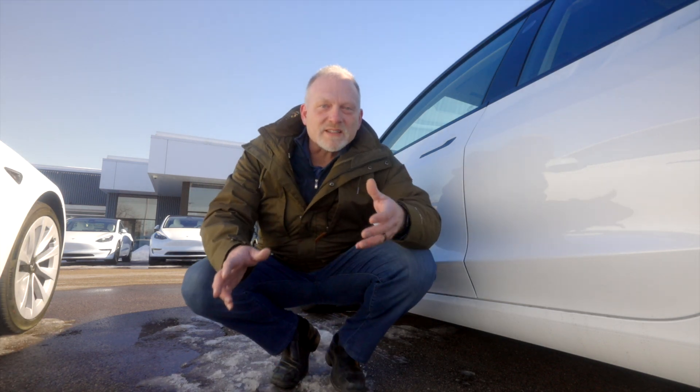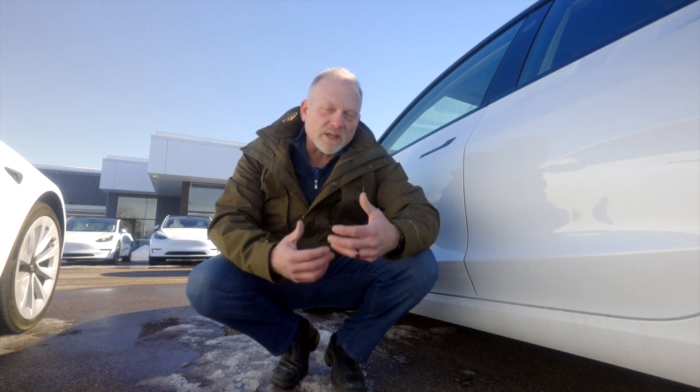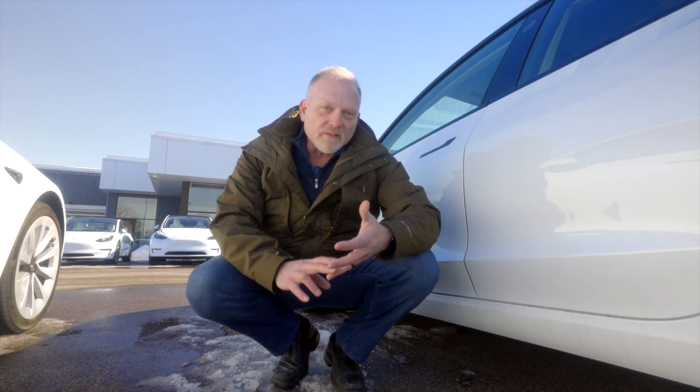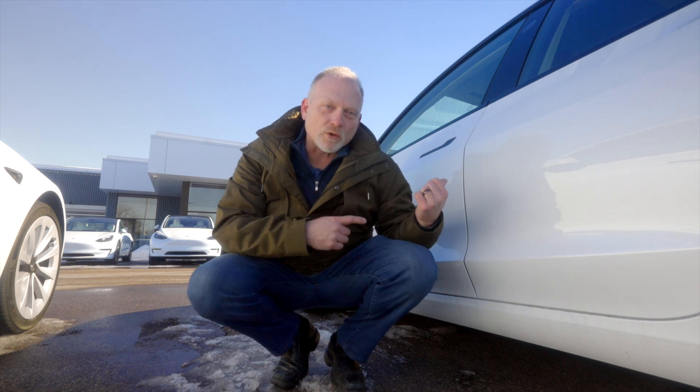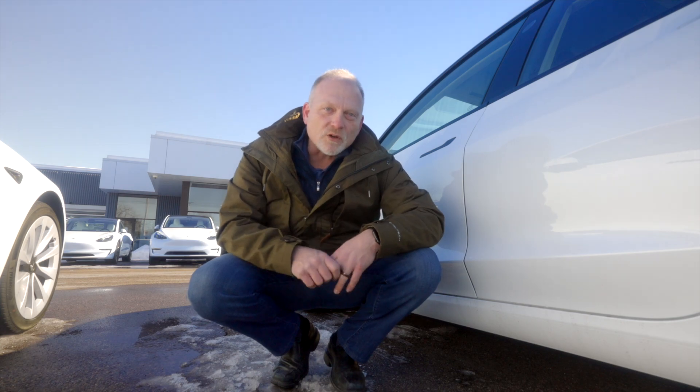So it looks like the Tesla is going to be ready tomorrow. They think the repair will take overnight — they do have to replace both the super manifold and the heat pump itself, which is more than a one-day job. So I'm going to take the loaner car back to Eau Claire and come back tomorrow and check in with you guys then.